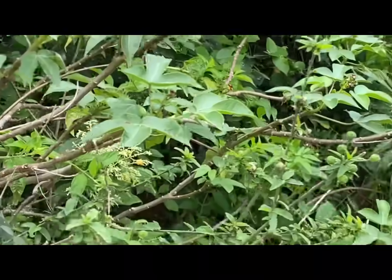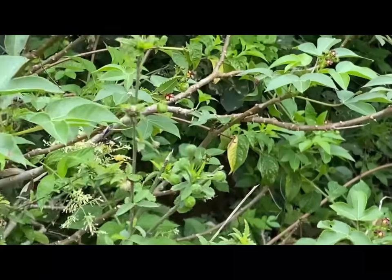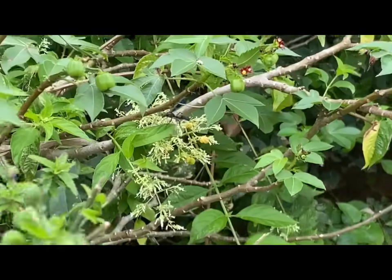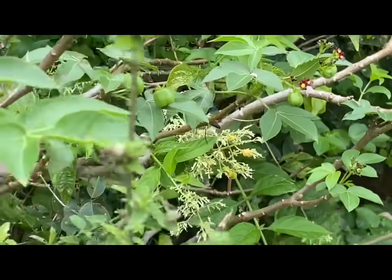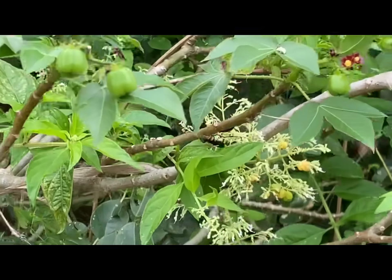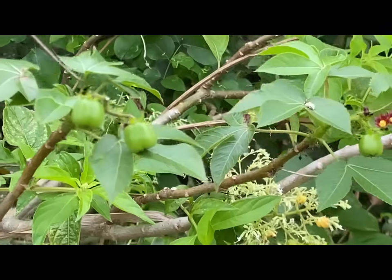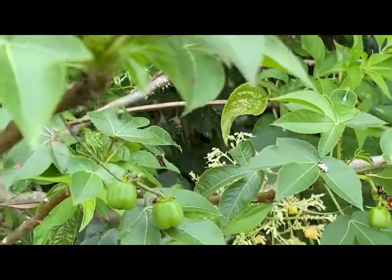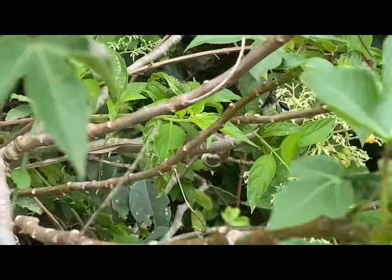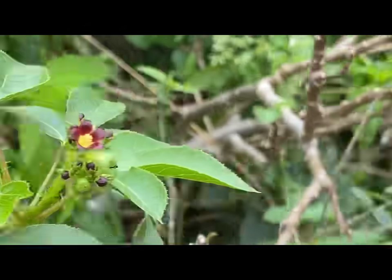The Great Black Wasp has a deep black body and wings with an iridescent blue sheen. These wasps have long-segmented antennae, large compound eyes, strong chewing mandibles, a tiny pinched waist, and a stinger-tipped abdomen. Great Black Wasps use their stinger for paralyzing prey and are more significant than males. Their bodies are covered in fine hairs that collect pollen during their visits to the garden.